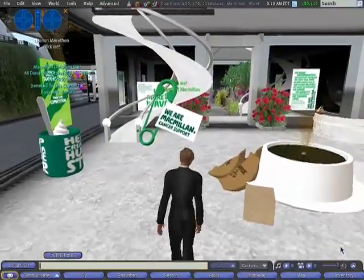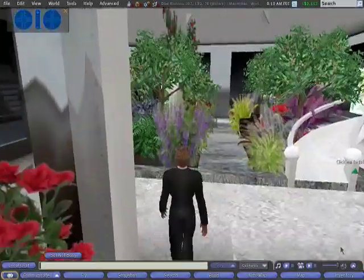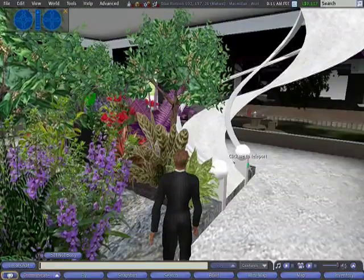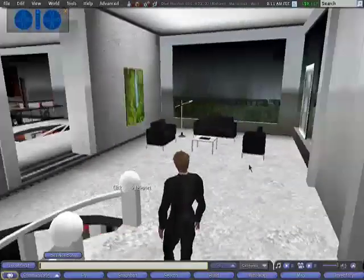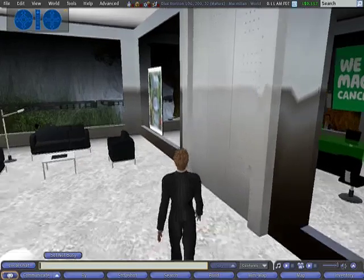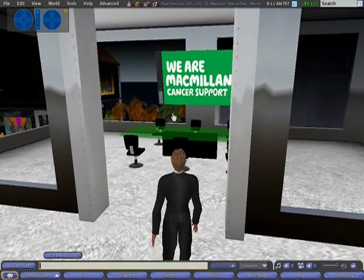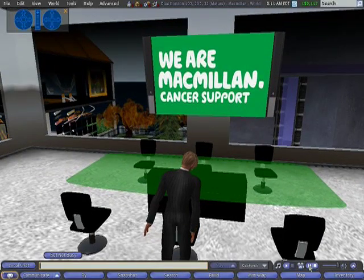As we walk through, at the back here there's a garden. This enabled people to sit down and talk anonymously about cancer issues, because one thing about characters in Second Life is that they're effectively anonymous. Now we've just gone upstairs, and here they have a boardroom. Their staff are spread all around the UK, and from their own homes they log on to Second Life and actually sit around this table — their characters sit around this table and have discussions.